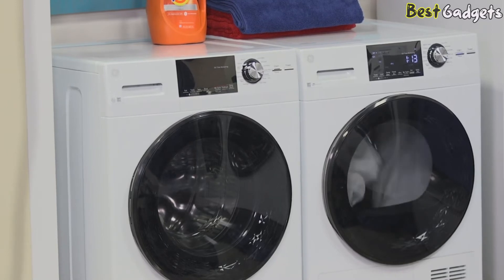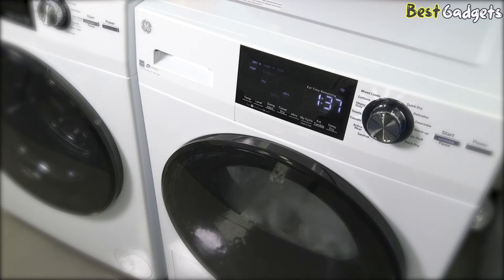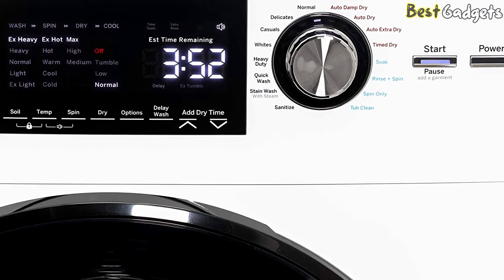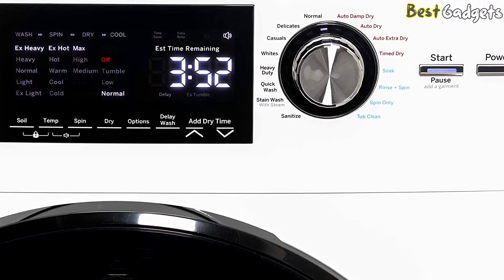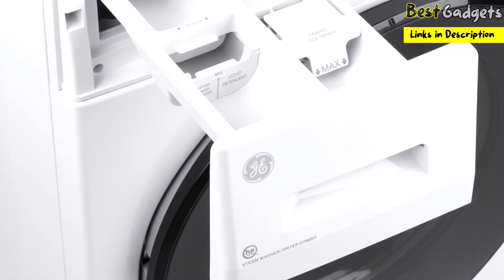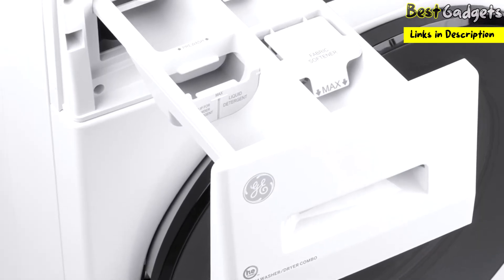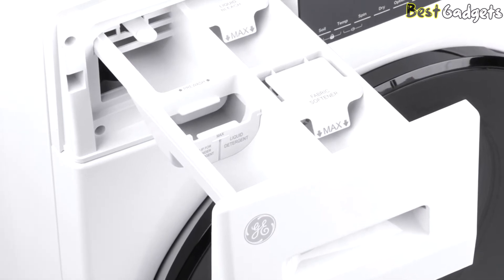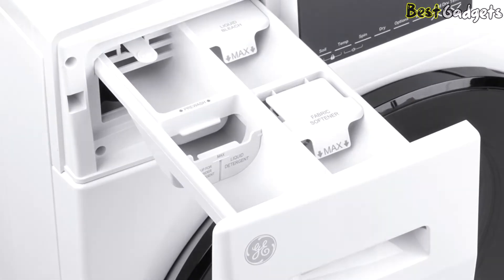The GE GFQ also comes with smart features, including one which automatically selects a dry cycle that pairs with the wash cycle you've selected, so you don't need to worry about delicates being put on an aggressive dry cycle or sheets not being dry when you check the machine. Of course, you can still select your dry cycle manually, but the freedom to trust that your wash and dry cycles will automatically sync up is one of the reasons users love this washer-dryer combo.